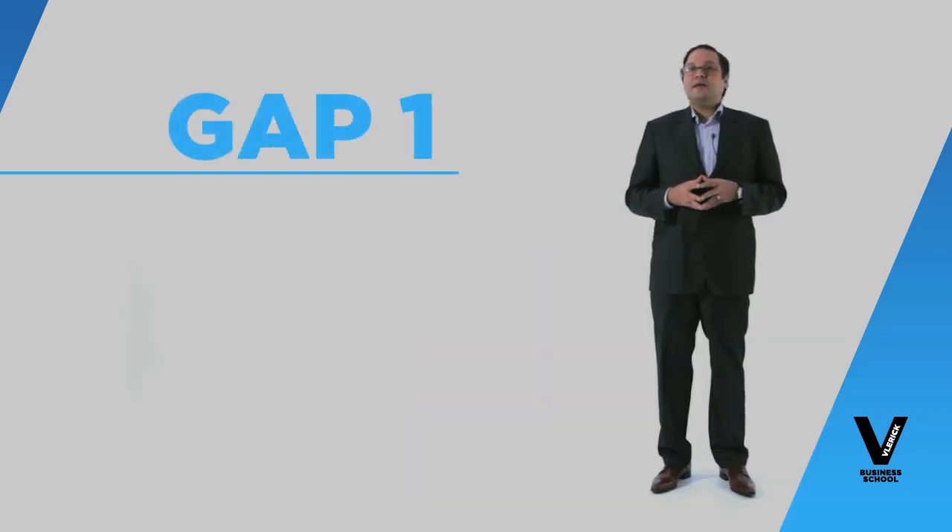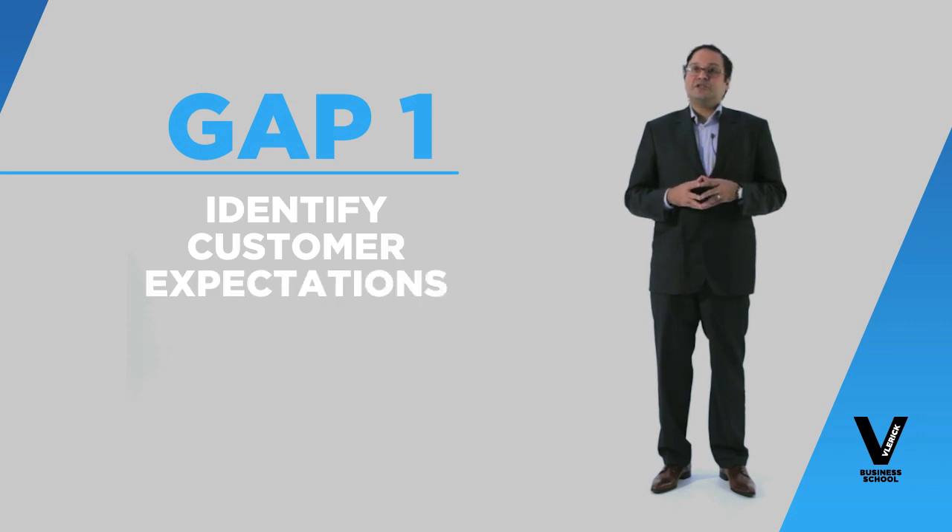As a company you have to progressively close the four gaps identified. Gap number one has mainly got to do with the fact that the customer has expectations — but do we as a company exactly know what the customer wants?